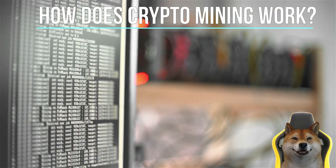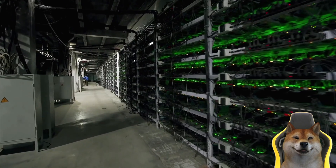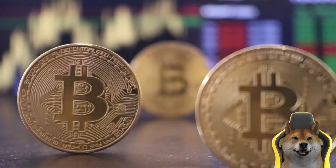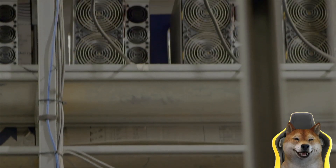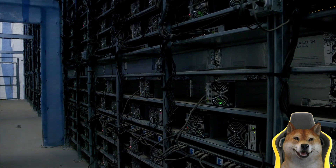As new blockchain transactions are made, they are sent to a pool called a memory pool. A miner's job is to verify the validity of these pending transactions and organize them into blocks. You can think of a block as a page of the blockchain ledger in which several transactions are recorded. A mining node is responsible for collecting unconfirmed transactions from the memory pool and assembling them into a candidate block.